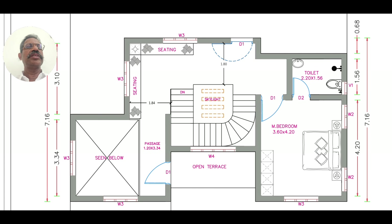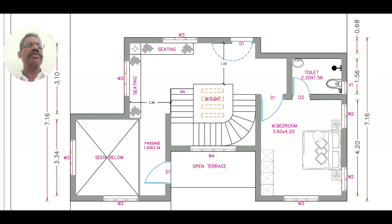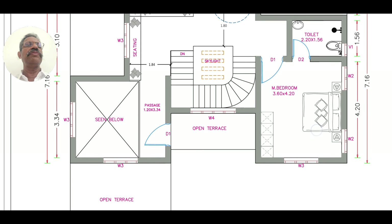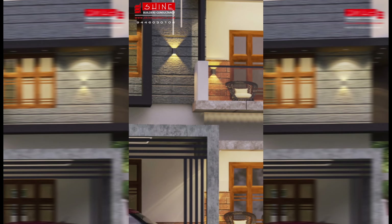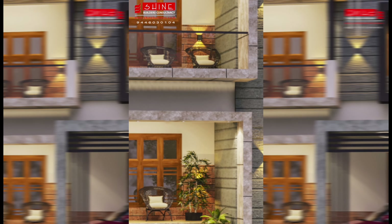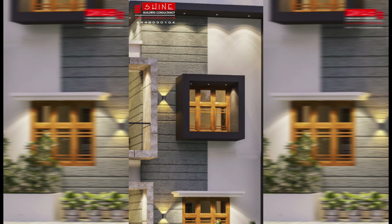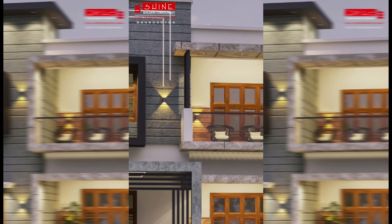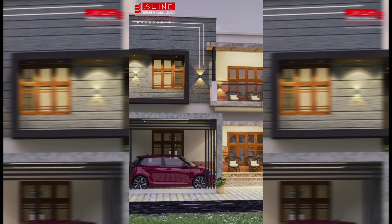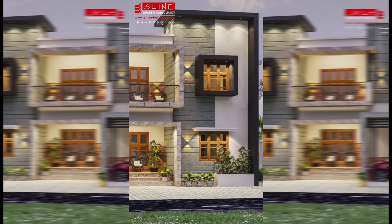There is more of a bedroom on the roof. There is a room at the back and a room on top. There is a front floor as well. Thank you.